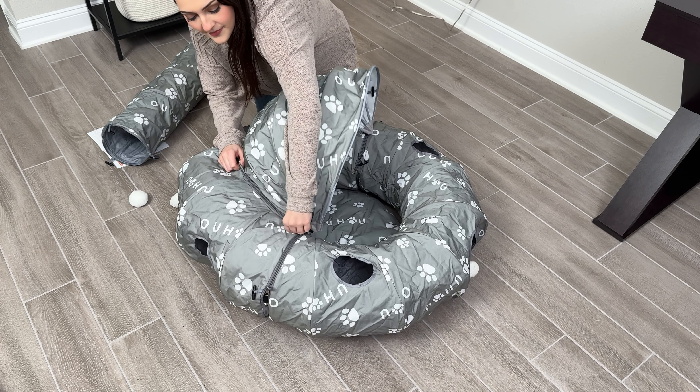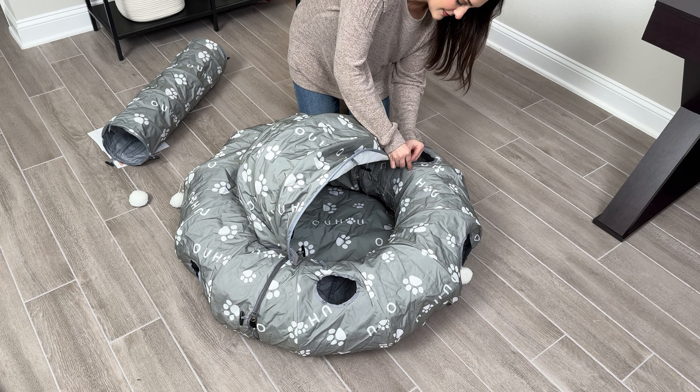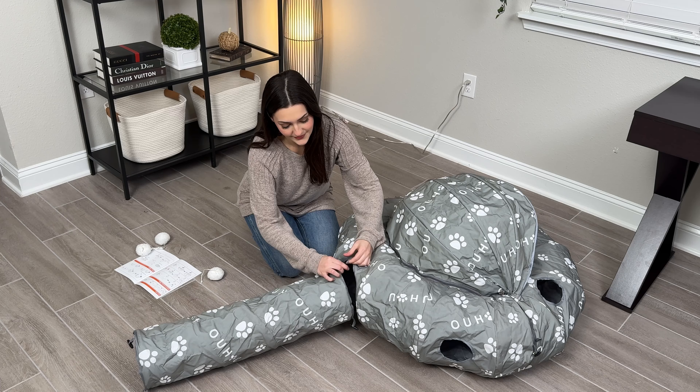You can assemble this cat tunnel bed very easily with the metal zippers and the binding buttons all around the different tunnels. It's also collapsible and washable whenever you're done and you want to put it away.